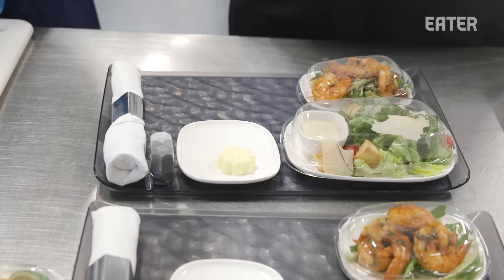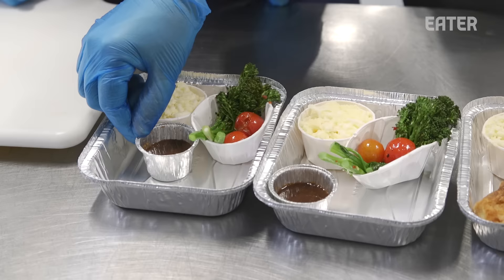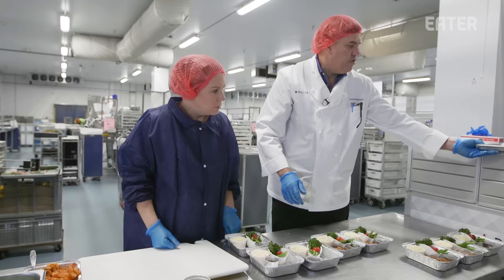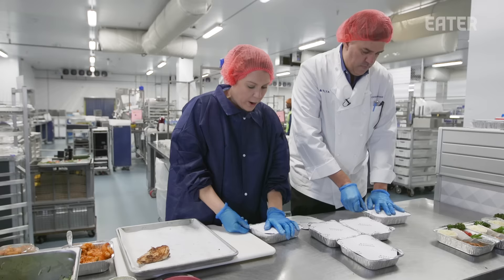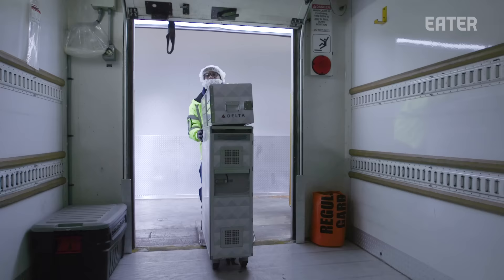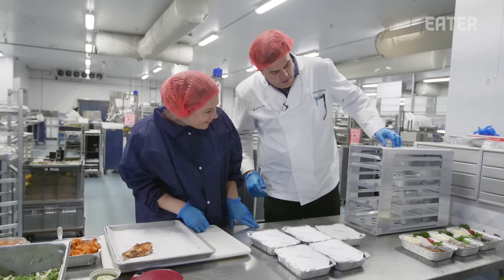Here's the salad done earlier with our harissa shrimp, and here's our chicken setup. We load the chicken into the container and put a lid right on top. These are going to go into our oven, then staged with the rest of the supplies and sent out to the airplane. You can see we have a very tight space to work within. This is what our first class flight attendants in the galley will actually remove and plate for passengers. What do you say we go taste the chicken and the shrimp?